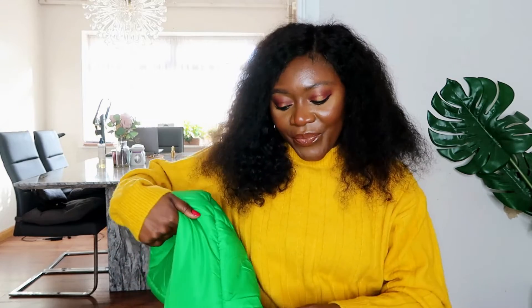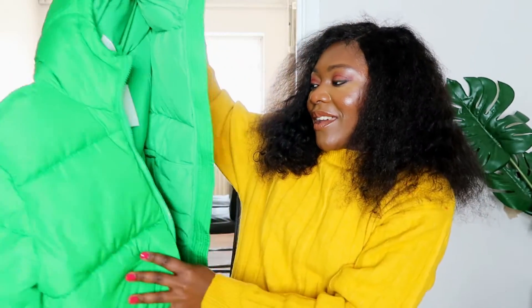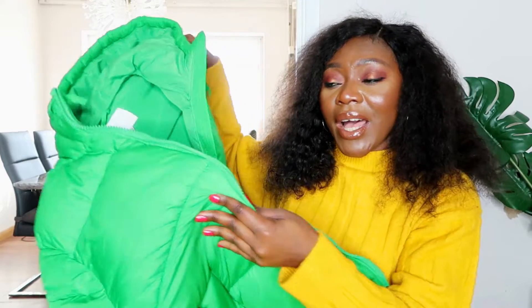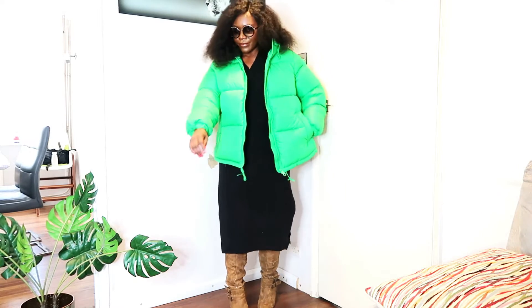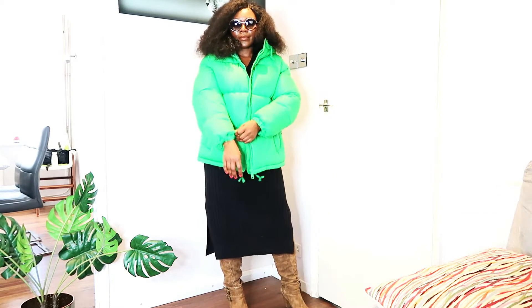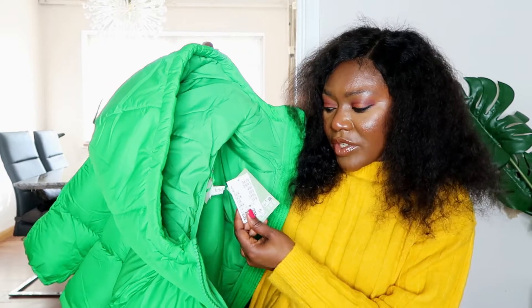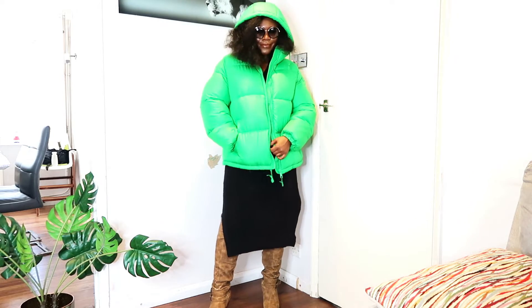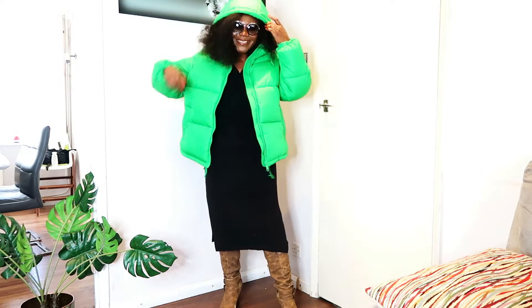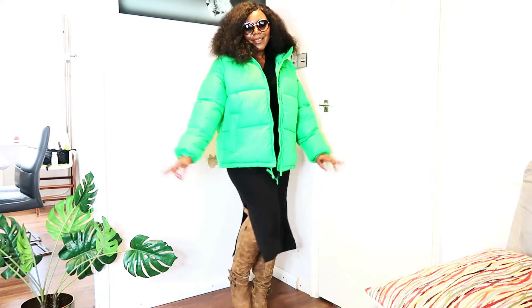Moving on to the last two things — the coats! I got a green puffer coat. I love green and I'm absolutely in love with this. I know I'm going to wear it a lot. It was £34.99 and I think it comes in other colours — cream and black as well. I'm wearing a size medium; it's really puffy, stops at your waist, and it's one of those things that will just instantly glam up your outfits.